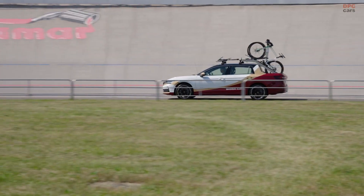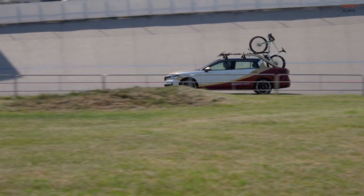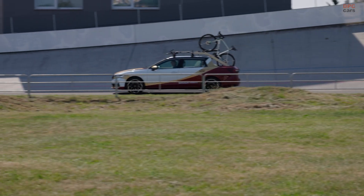If you are a fan of innovative design, young engineering talent, or just love bikes and cars, this build is worth watching.